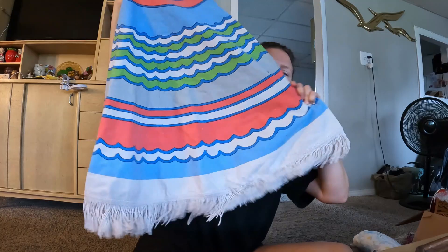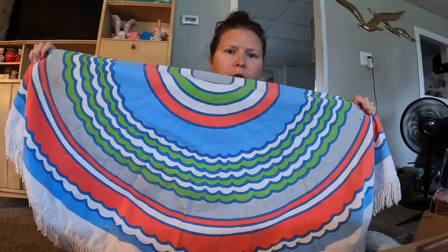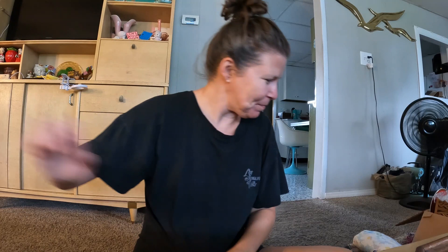I got this at the church thrift and the colors on this are just phenomenal. The fringe is adorable. I just thought it was so summery for a cute little patio table, and it's round of course, so it fits on those cute round little vintage metal tables.